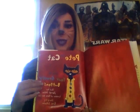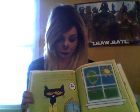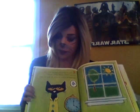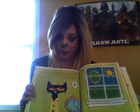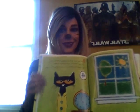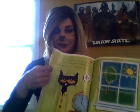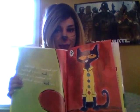Pete the Cat and his four groovy buttons. Pete the Cat put on his favorite shirt with four big colorful round groovy buttons. He loved his buttons so much that he sang this song. What color buttons does Pete have? Can you guys see them?